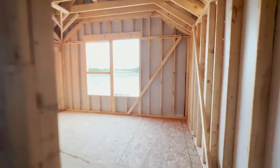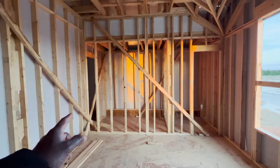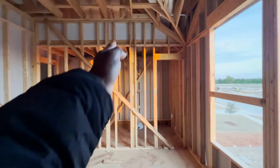Obviously at this point we don't have all the plumbing and fixtures in, but it was good to see this amount of progress so quickly. I'm pointing out the closet that they extended as well.